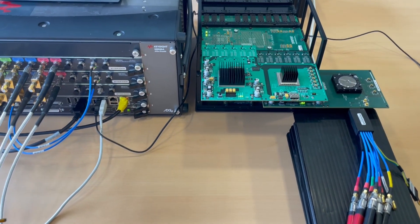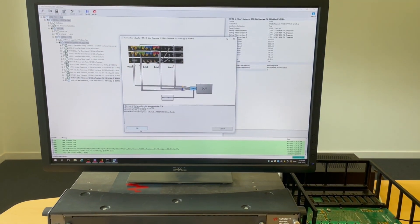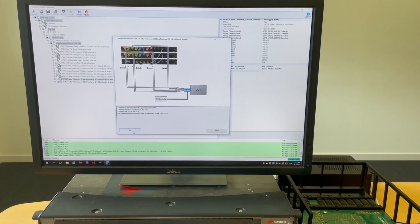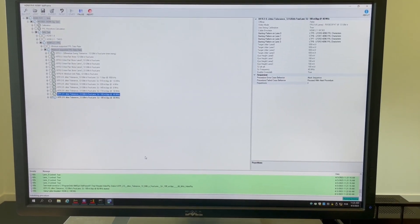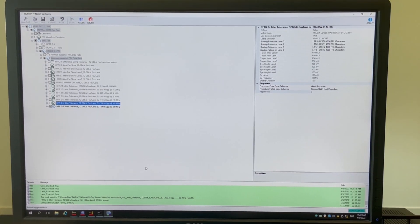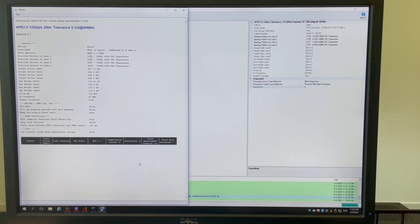In our third demonstration we will showcase the RX performance of our receiver chip within an HDMI 2.1 compliance test environment. For this setup we have connected our RX port to an arbitrary waveform generator, AWG, located on the left side. This generator is utilized to verify the test chip's compliance with bit error rate limits as specified in the HDMI 2.1 RX CTS.